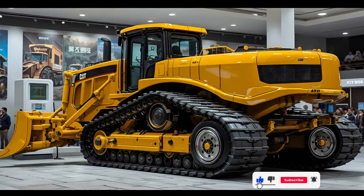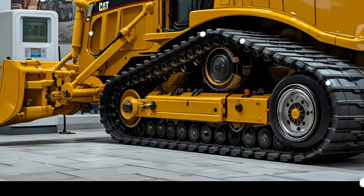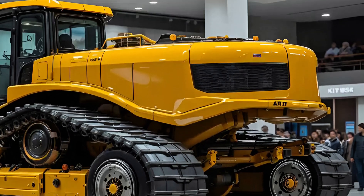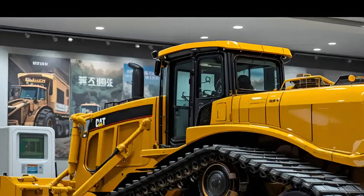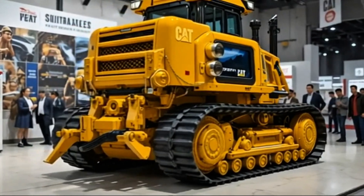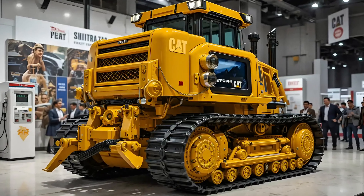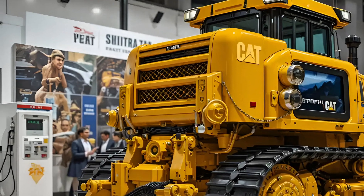In 2025, the mighty Cat D11 bulldozer roars back into the spotlight with a force that's impossible to ignore. This isn't just a machine — it's a symbol of raw power and precision engineering. Cat has taken everything we've known and admired about the D11 and refined it into something extraordinary. The 2025 version is bigger, stronger, and more intelligent than ever before, standing tall with its monstrous blade and robust ripper, dominating even the toughest terrains.